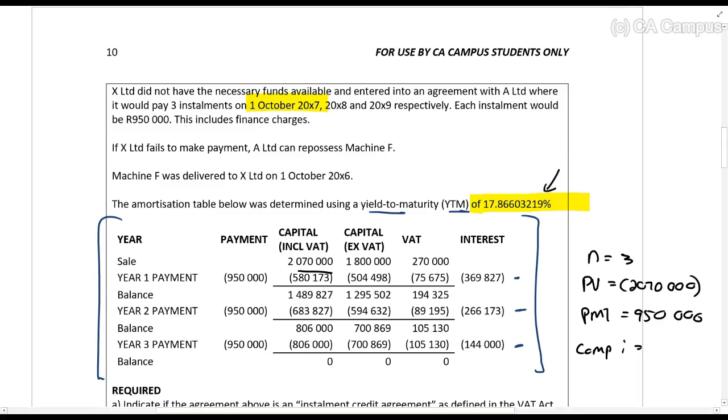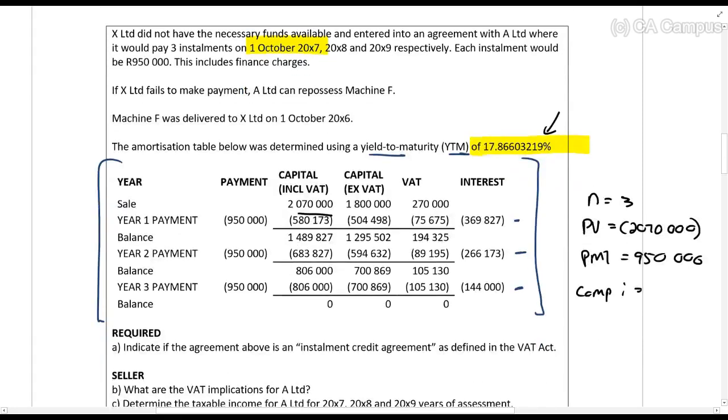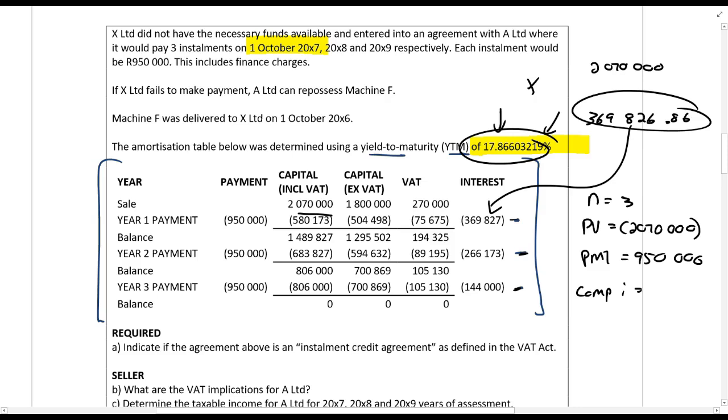Based on the amortization table, you can calculate the interest and capital exactly as you've learned. You can use the function on your financial calculator, or calculate 2,070,000 times the yield-to-maturity percentage, which gives 369,826.86 rands of interest in year one. Then deduct the payment of 950,000 to get the capital component. This is how you calculate interest using the yield-to-maturity method; it's covered in more detail under Section 24J.